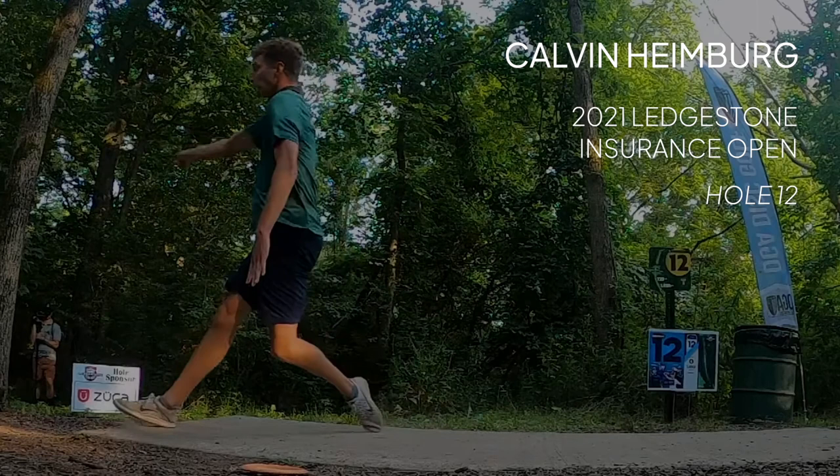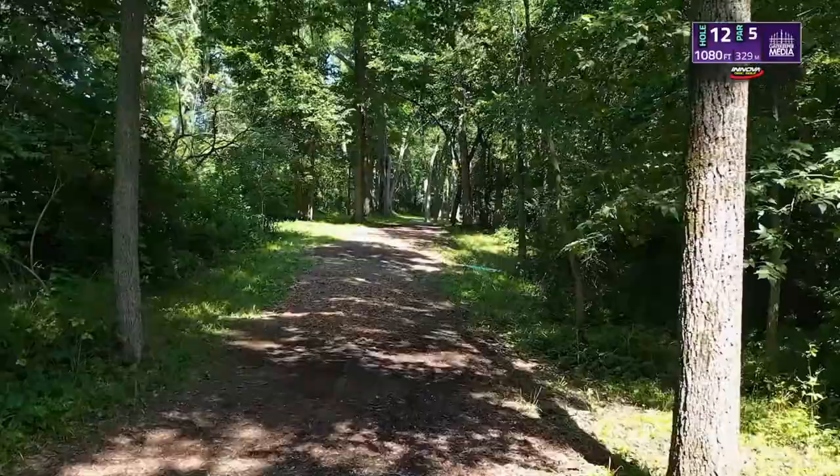Today we're going to be taking a look at Calvin Heimberg's backhand form from the second round of the 2021 Ledgestone Insurance Open. All throwing footage in this video is from Gatekeeper Media.